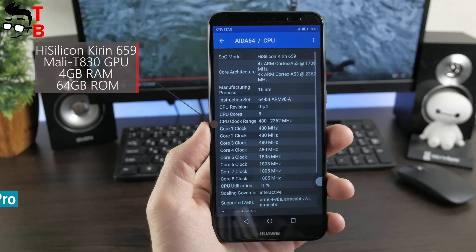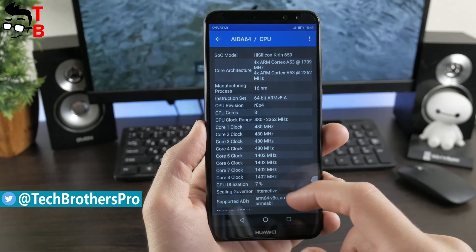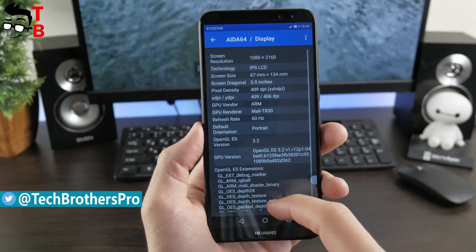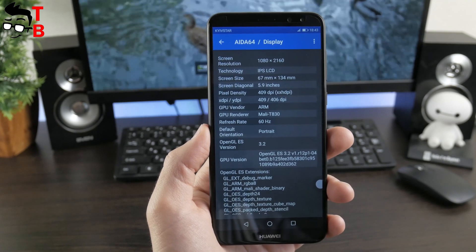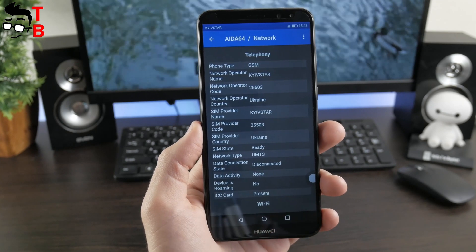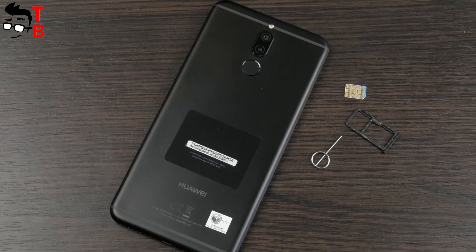By the way, the Kirin 659 processor can be compared to Snapdragon 810 and Snapdragon 625. Huawei Nova 2i has 4GB of RAM for multitasking and 64GB of internal memory for storing personal data. There is also support for microSD memory cards up to 256GB.